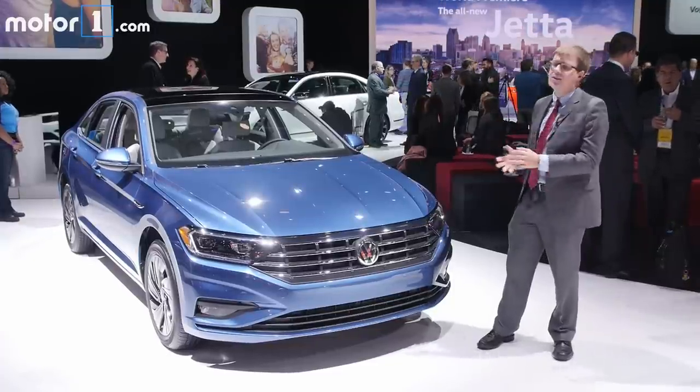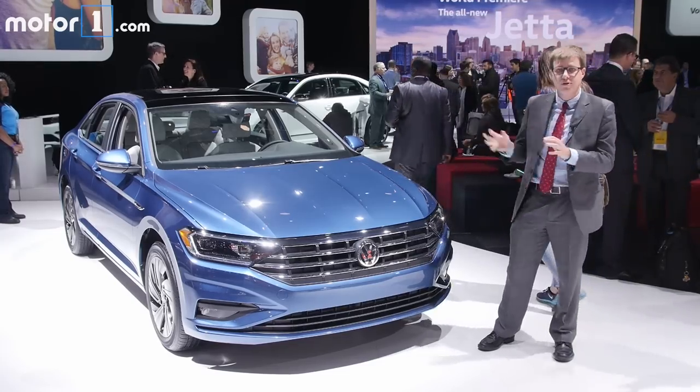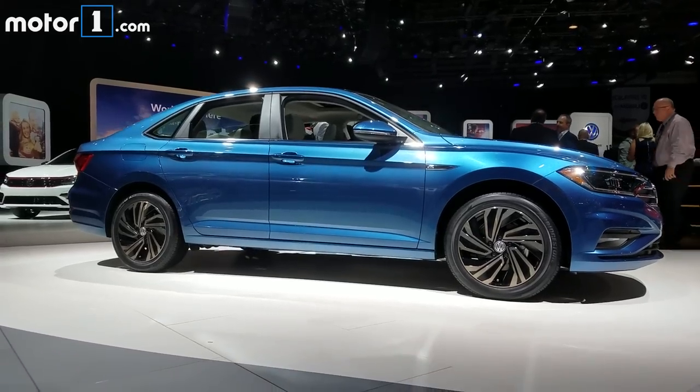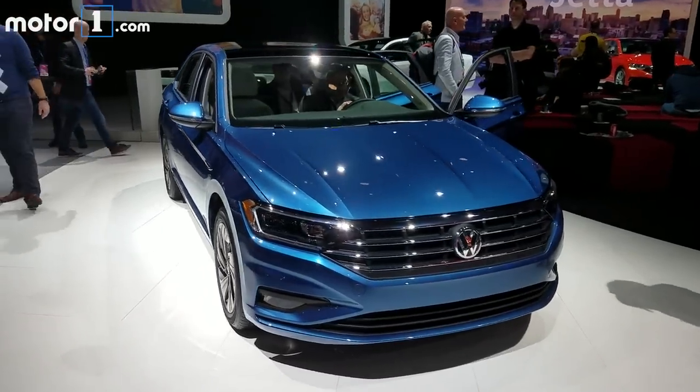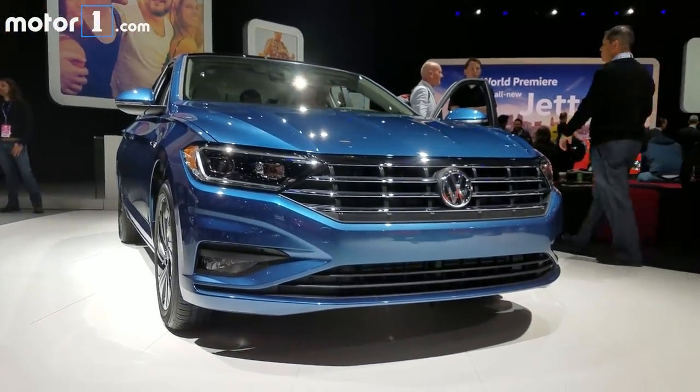The design is way more expressive than before — there's a crease on pretty much every panel, with really cool lighting front and rear. It's got a slightly more sloping roofline, almost like the larger Volkswagen Arteon that's already on sale in Europe. And if this one isn't exciting enough for you, there will even be an R-line model with slightly sportier styling once this car goes on sale.